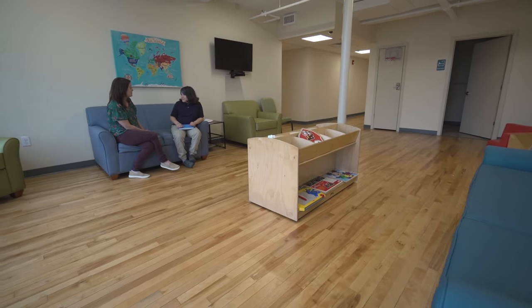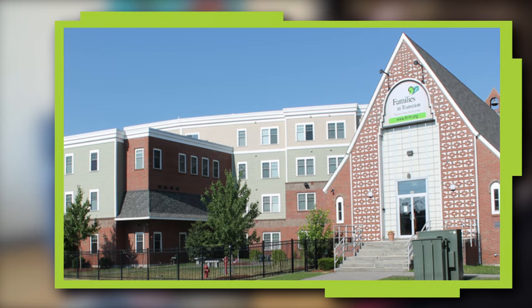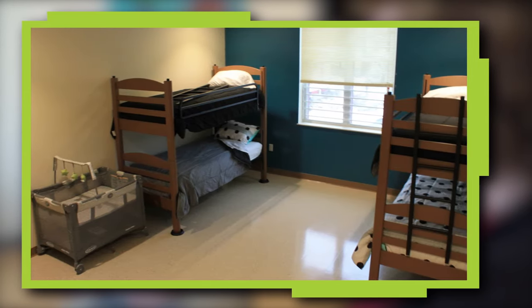Today I'm going to meet Maureen and Kristen. They need me to invent a new piece of furniture for their organization. We provide housing and services to homeless families and individuals — it's called Families in Transition New Horizons. They help people who are homeless with the things they need, like a safe place to live.